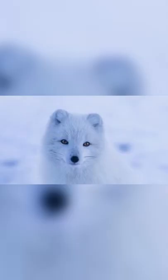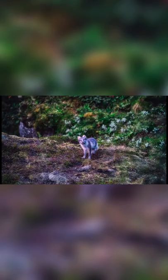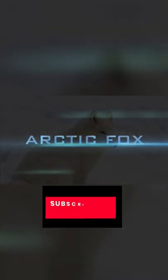The Arctic fox's fur changes color with the seasons, providing it with year-round camouflage. In the summer its coat is a brown-grey color, which hides the animal against the rocky ground. In the winter its coat changes to a white color for when the ground is covered in snow.